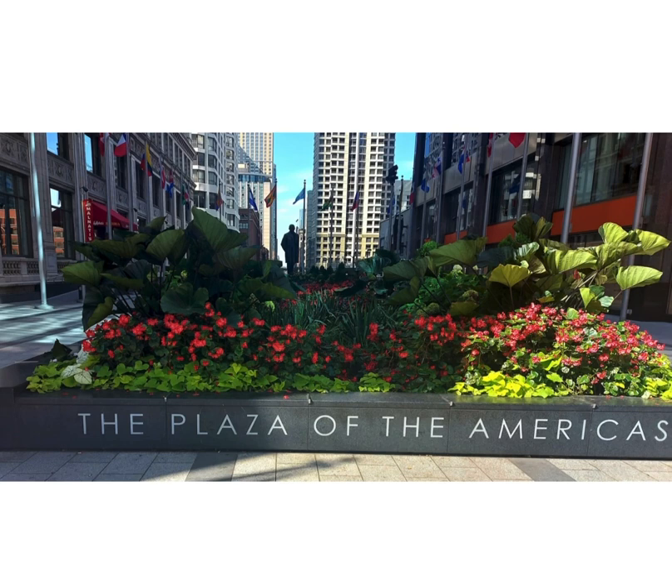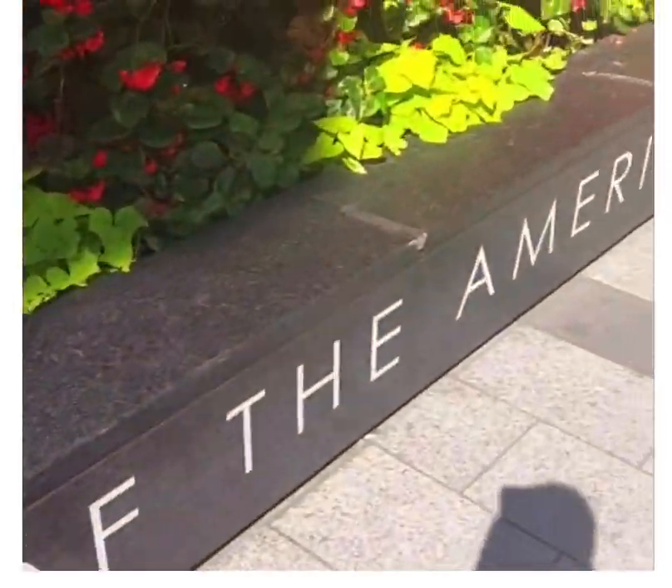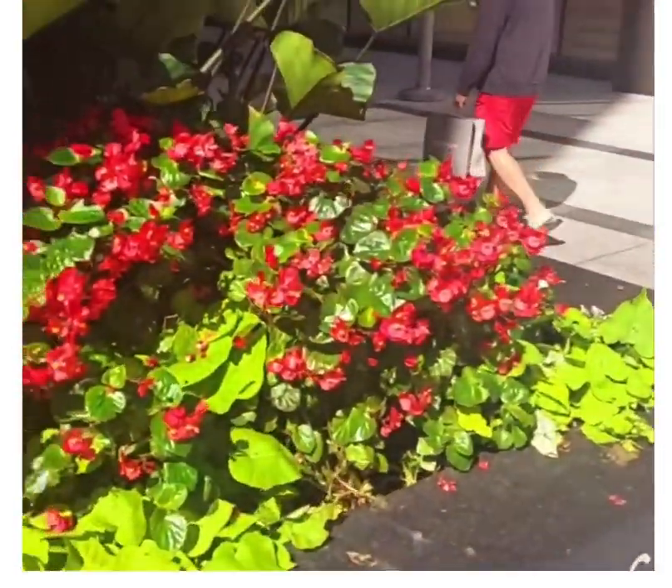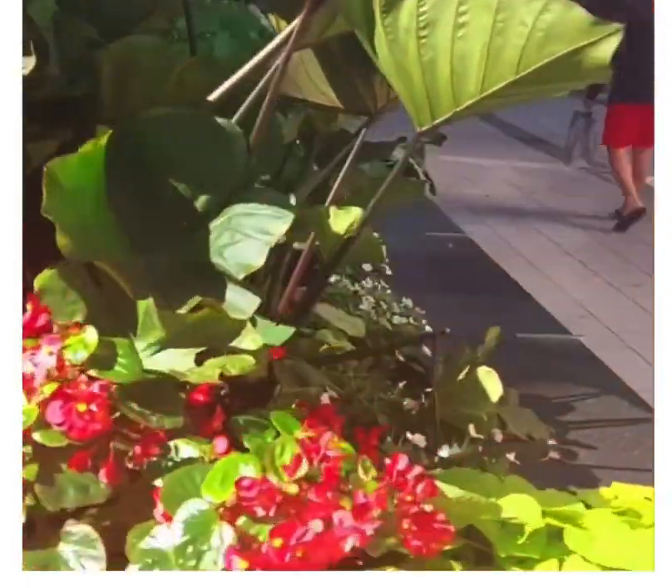Welcome to the food and travel enthusiasts. Today we are coming to you from the Plaza of the Americas in Chicago, off Michigan Avenue. I am just walking around and showing you all the beauty that is there.